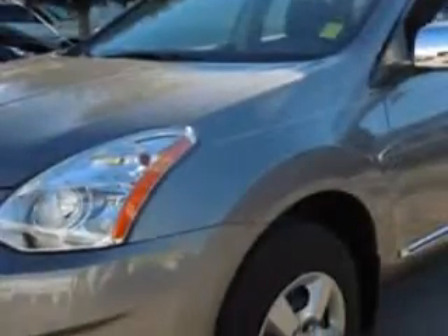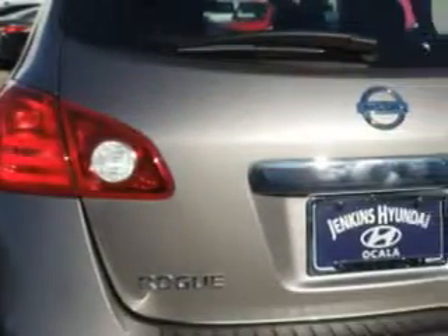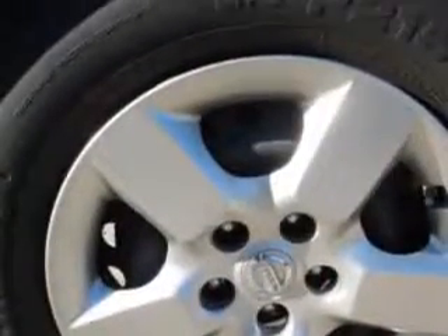Enjoy an impressive 27 miles to the gallon on this great car with features like keyless entry, 12-volt power source, anti-lock braking system, Bluetooth system, and much more. Enjoy the drive and have peace of mind in this 2013 Nissan Rogue. See us at Jenkins Hyundai today.